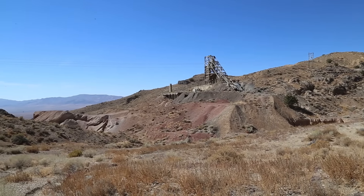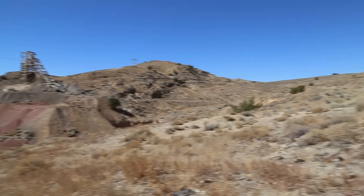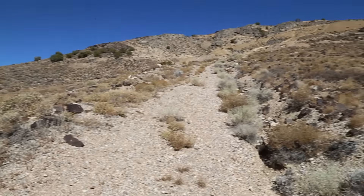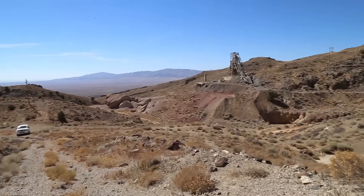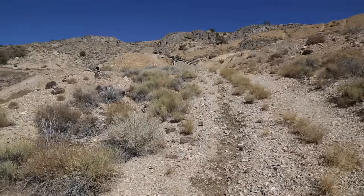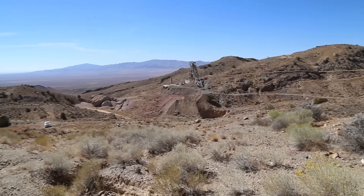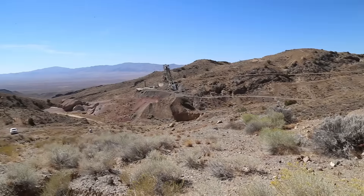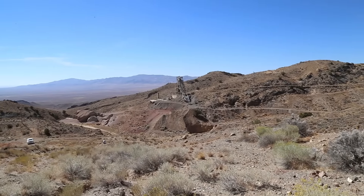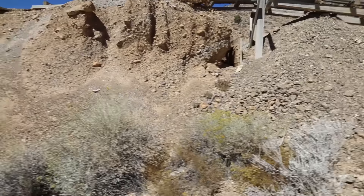Alright, guys, this is where we believe one of the fallout shelters are. We're going to come over this way, going to hike up this hill, and we're going to go check out this mine. In the 1960s, the government used a lot of these old mines as potential fallout shelters, and they stocked them with tons of goods and fallout supplies. That's what we're looking for today. I think this is one of the potential fallout shelters.